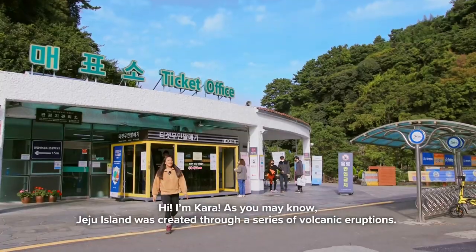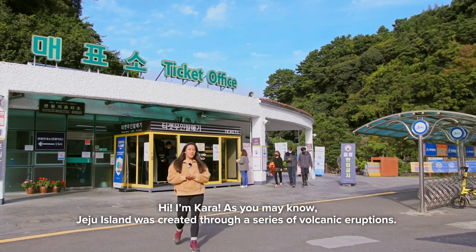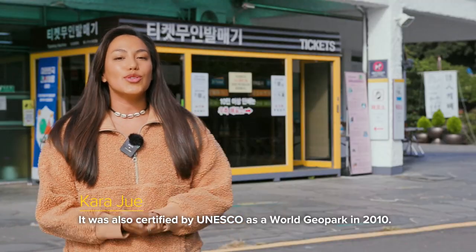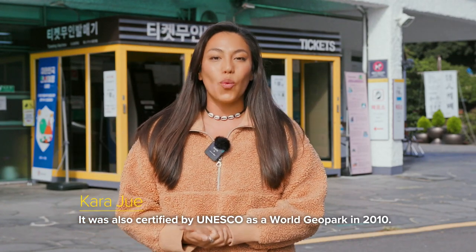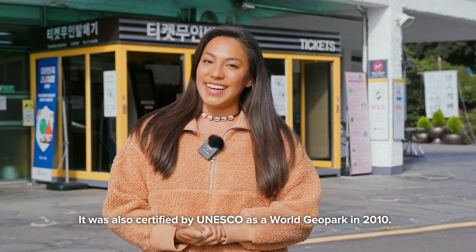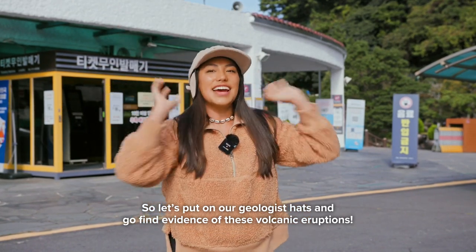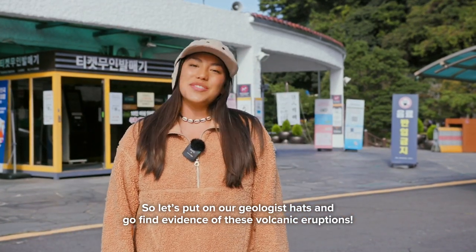Hi, I'm Cara, and as you may know, Jeju Island was created through a series of volcanic eruptions. It was also certified by UNESCO as a World Geopark in 2010. So let's put on our geologist hats and go find evidence of these volcanic eruptions.